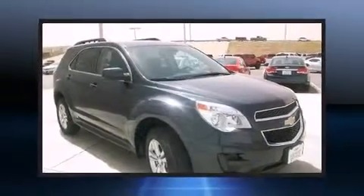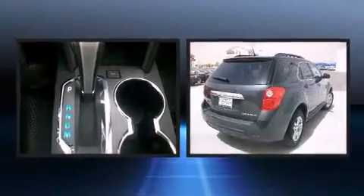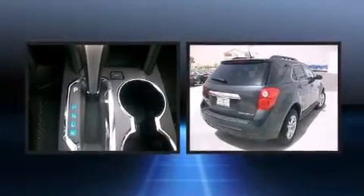Come test drive this 2012 Chevrolet Equinox. With less than 30,000 miles on the odometer, this four-door sport utility vehicle prioritizes comfort, safety, and convenience.